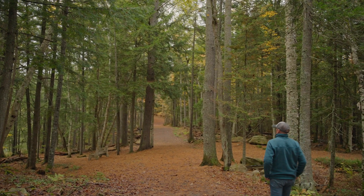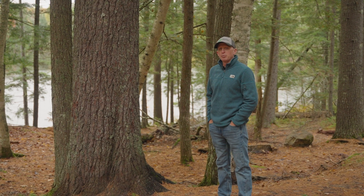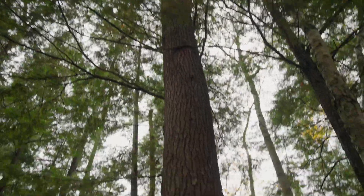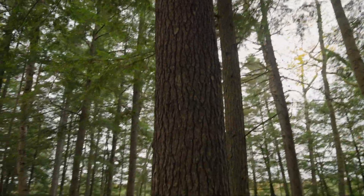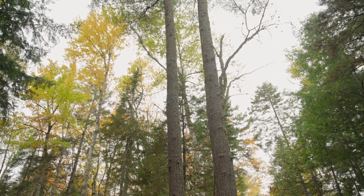In a mixed forest like Clarney Lake Park, these white pines will be seen towering over other species of trees. Some were once drawn to New Brunswick for these massive white pines to make ship masts for a lot of their sailboats.